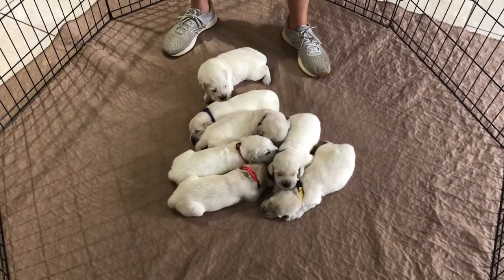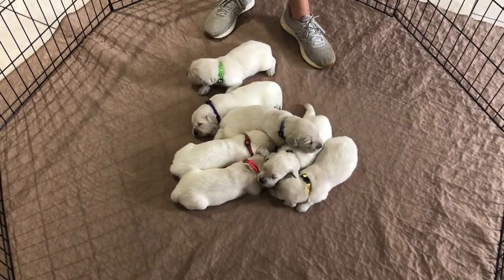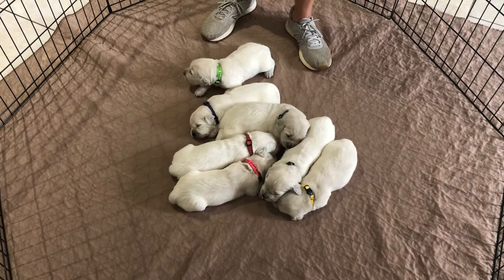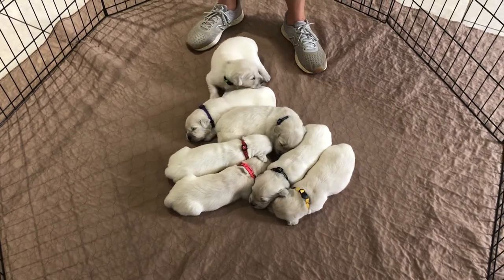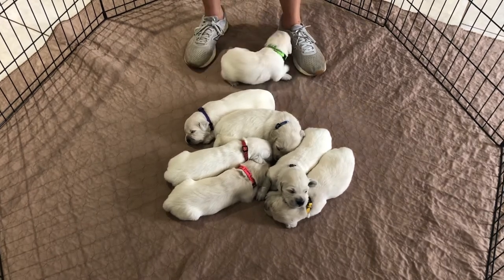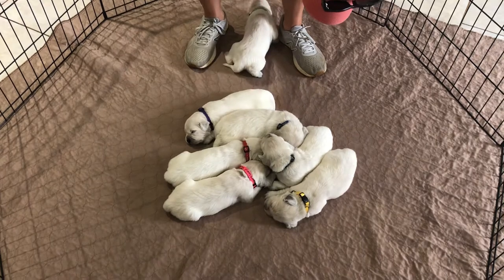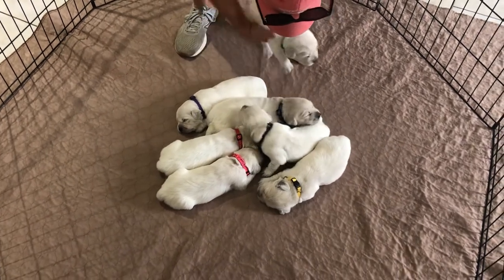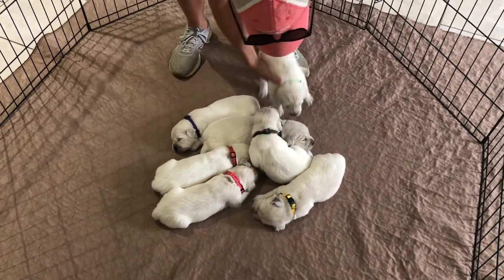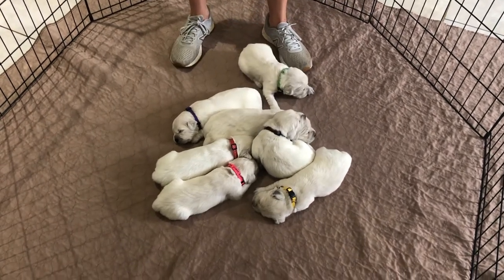But they are doing really, really good. They're two weeks old now, so we start our socialization process where we pick them up and get them used to being handled. We'll run our fingers through their paw pads, through their gums, handle their ears so that they're used to being handled, and start introducing new sounds so that they're well socialized. All that starts this week - it's a big, big week for these guys.